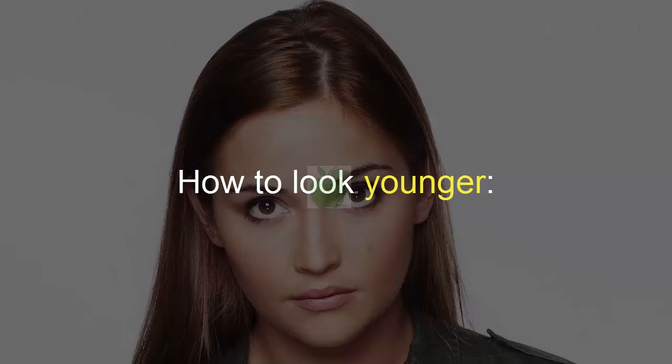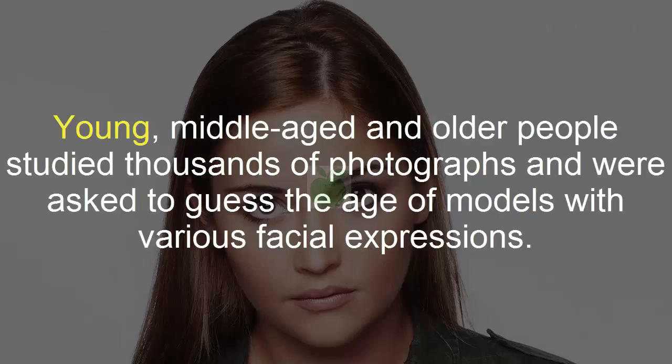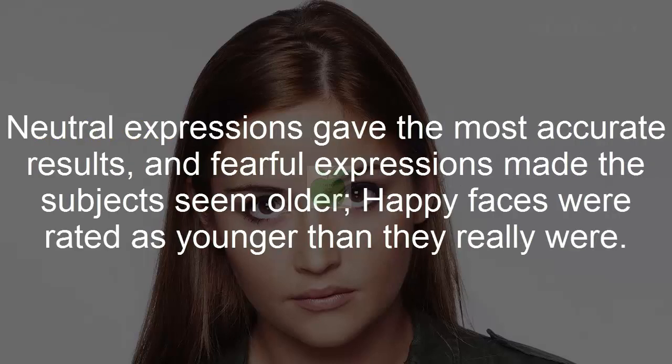How to Look Younger. Young, middle-aged and older people studied thousands of photographs and were asked to guess the age of models with various facial expressions. Neutral expressions gave the most accurate results, fearful expressions made the subjects seem older, and happy faces were rated as younger than they really were.